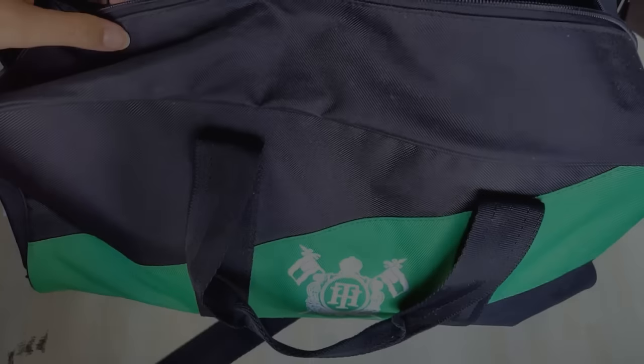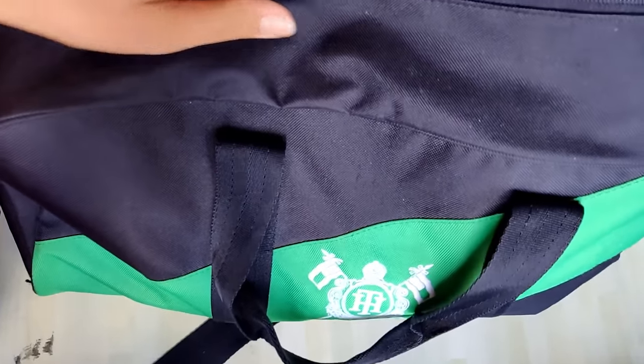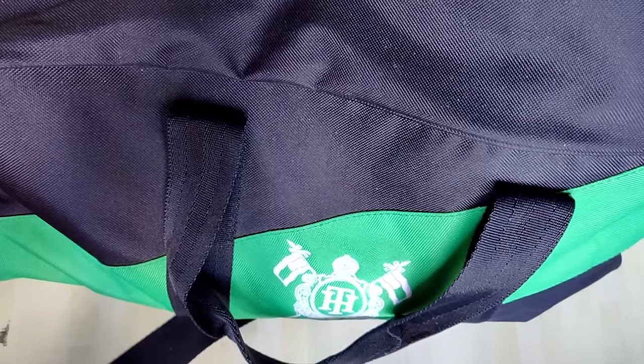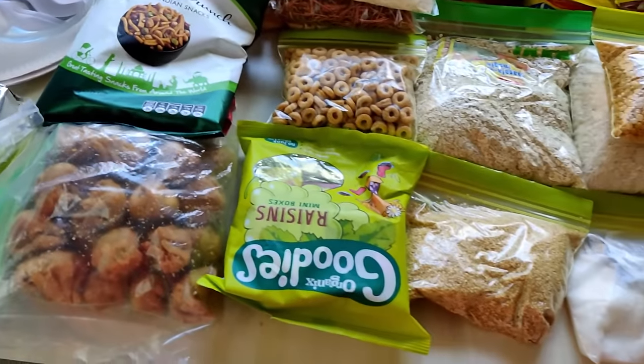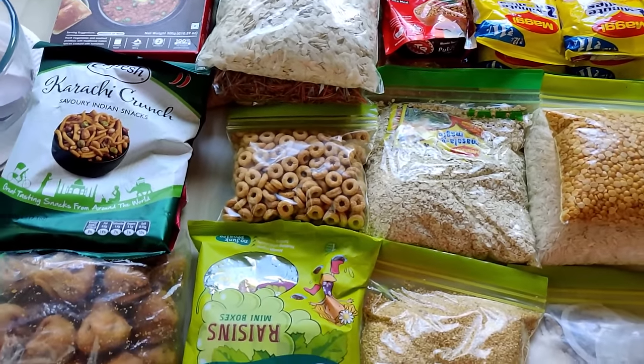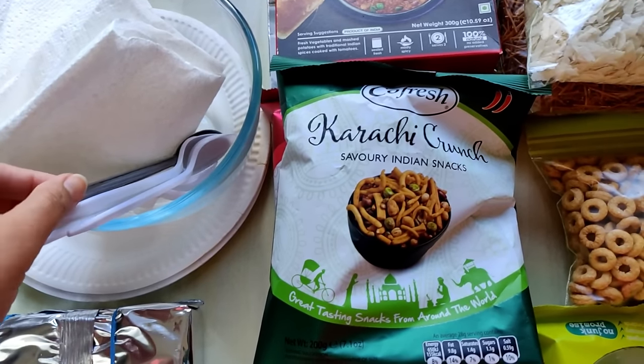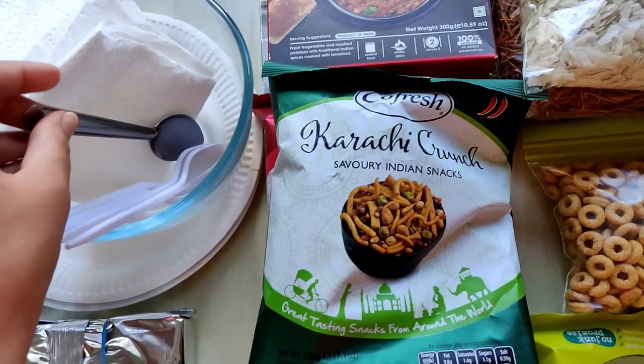I have written it all down and will carry it with myself so I don't forget what I planned. This is the bag in which I am carrying all my food items. I will show you everything one by one. These are all the food items from my meal planning.